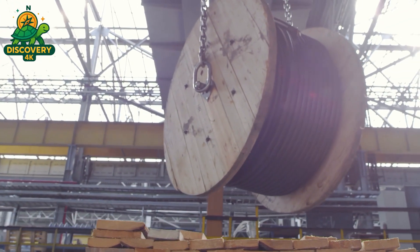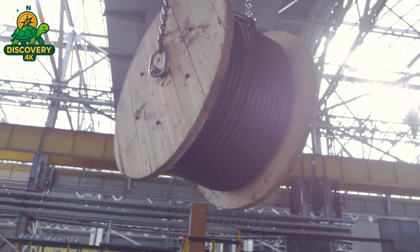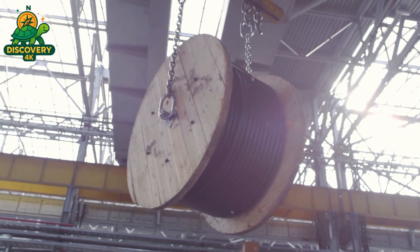We dive into the science, scale, and secrets behind the objects you use every day without even knowing it. Now, let's follow the journey of the cable — from copper to connectivity.